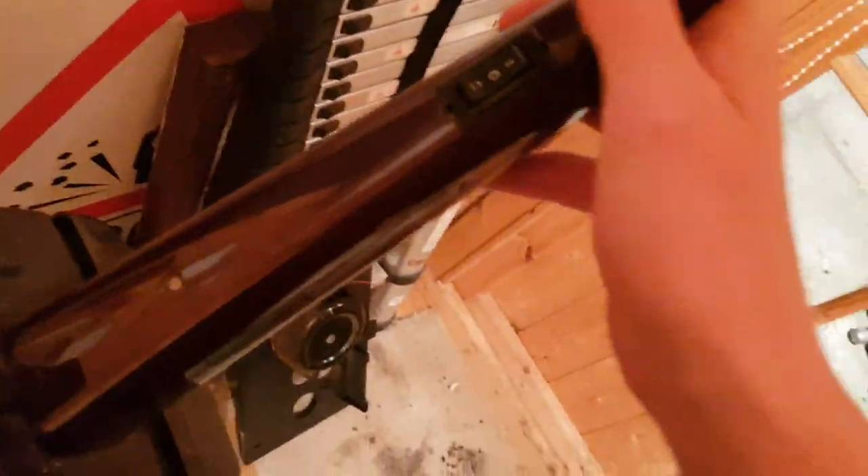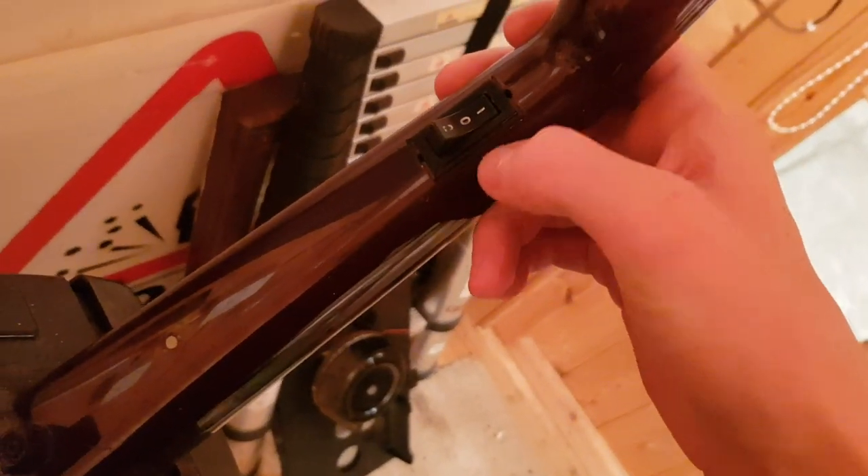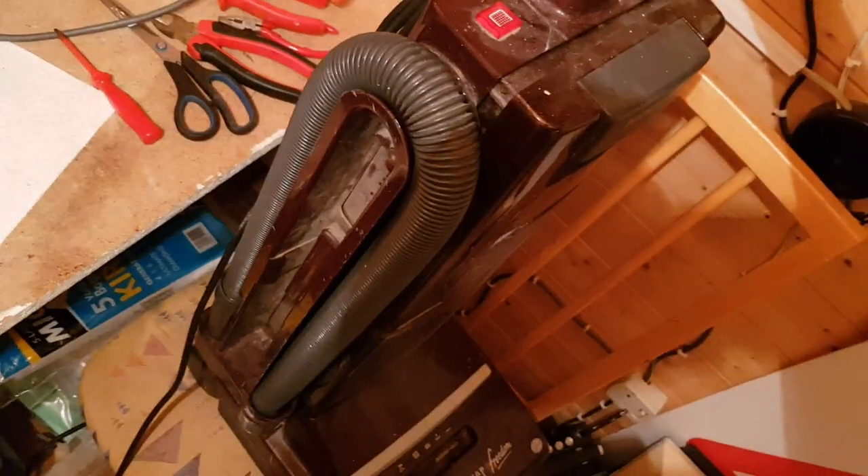We've got a switch here — it's two speed! I didn't know that. So we've got one, which will be low power, and high power on the other side, and in the middle is off. I didn't know that. That's cool.